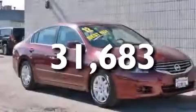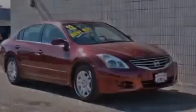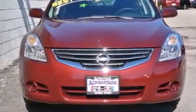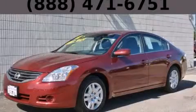With an EPA estimated rating of 32 miles per gallon on the highway, it's easy to see how you can save. This vehicle is sure to sell fast. Call and arrange your test drive today.